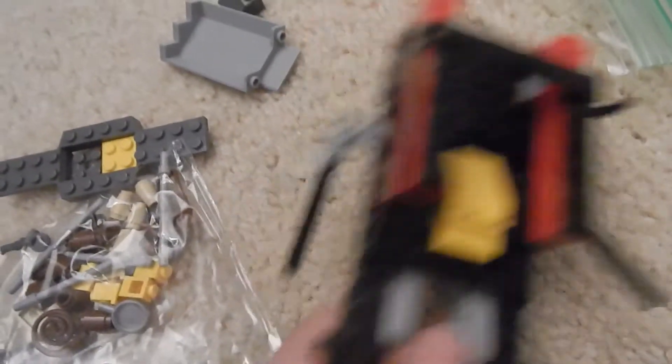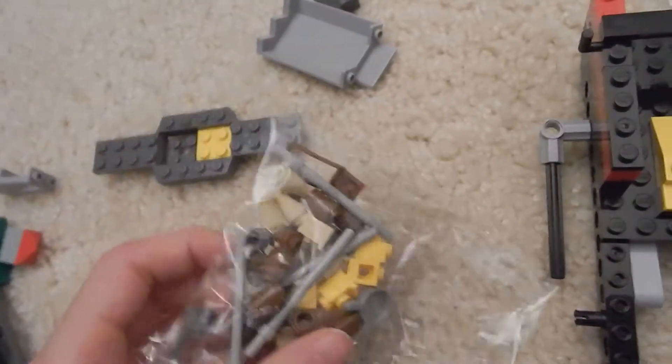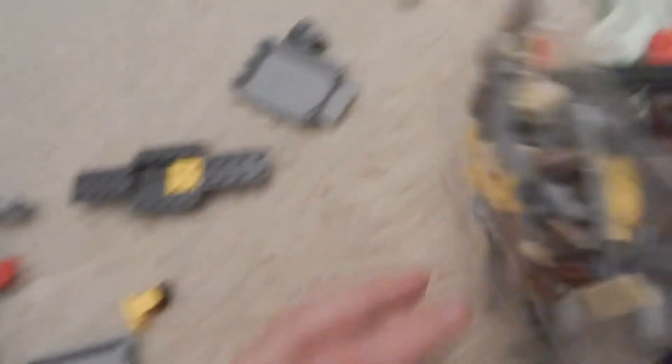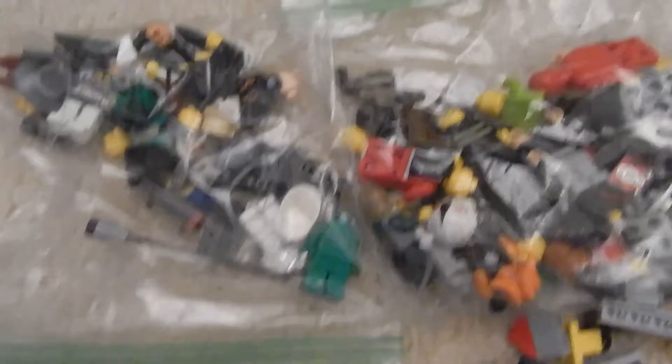There's this weird piece here — I have no idea what it's supposed to be. And there's a bag of parts from some set, not sure which one. There are also two other bags of minifigs — I'll go dump those out.